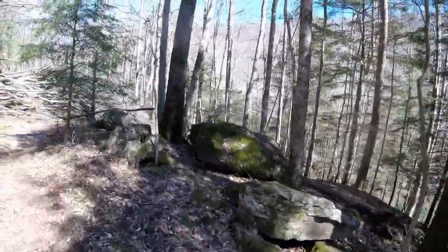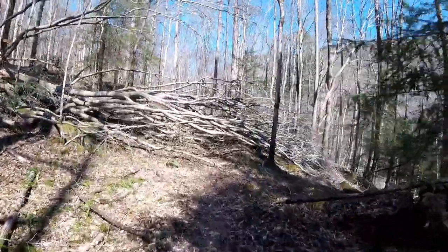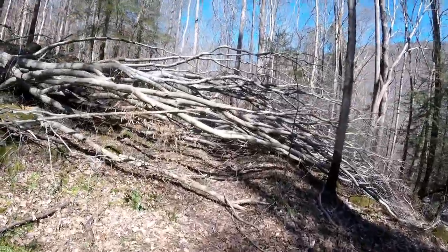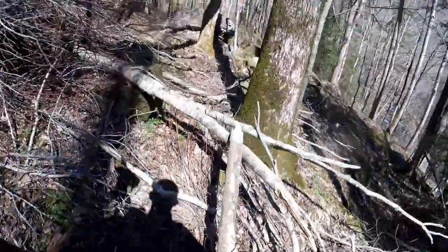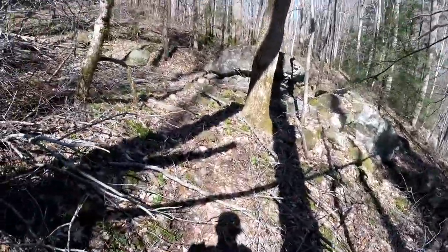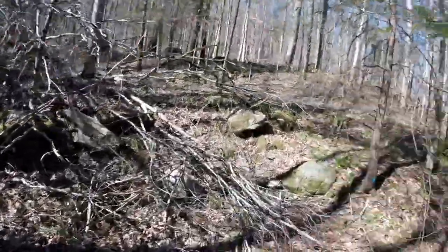We're getting down to creek level. We should be coming up on Horse Pound Falls here pretty soon. We've got a big tree down going right through the trail — it's either go around or go through. Look at that monster.